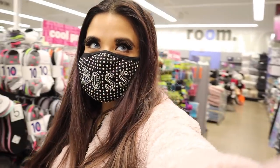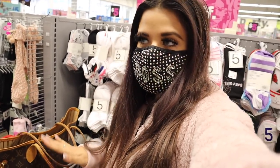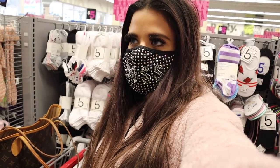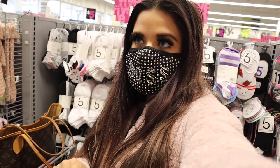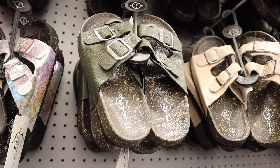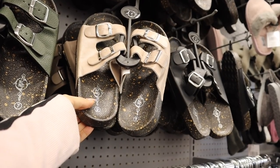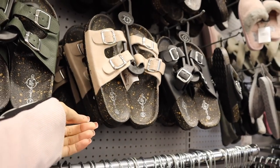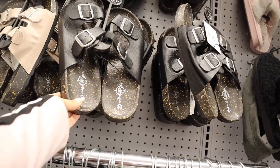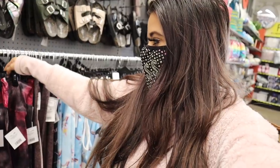If you don't care for that one, don't worry — they also have other colors like green, brown, and black. The shade of green is seriously so gorgeous. If you live in Florida or California, definitely pick it up. The light brown would honestly match everything. The last color is black and silver, which would also match everything. Which one are you guys going to get? Please let me know.